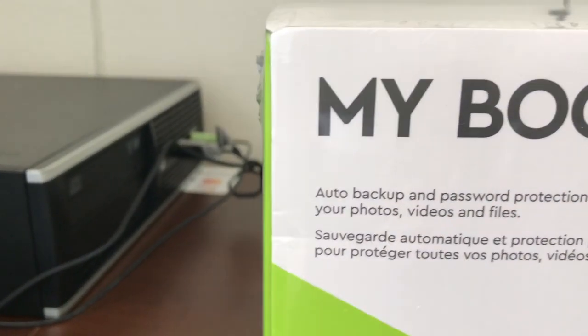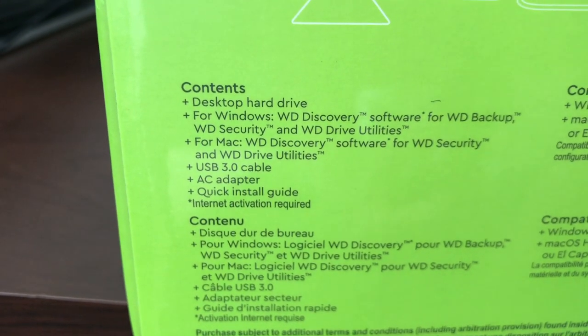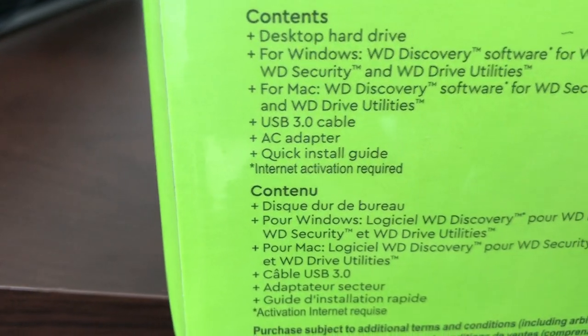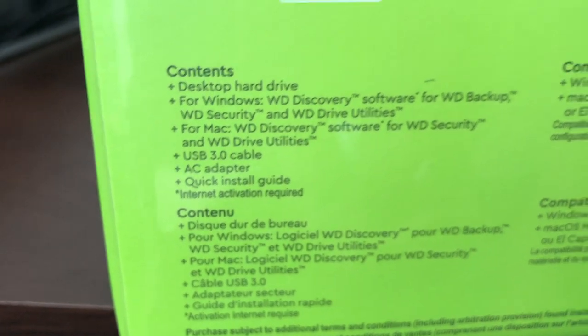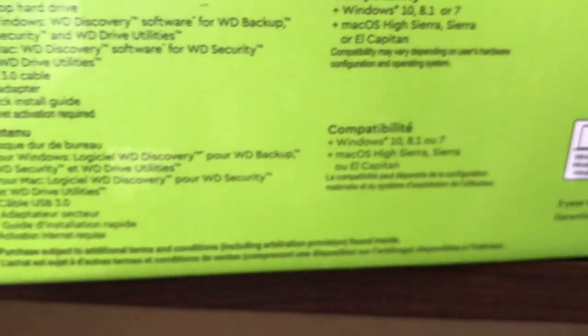Videos is the number one reason why I got this. You can see what it contains: desktop hard drive, software for Windows and Mac, USB 3.0 cable, AC adapter, quick install guide. Compatible with Windows 10, Windows 7, and Mac OS High Sierra, Sierra, and El Capitan, which is cool.